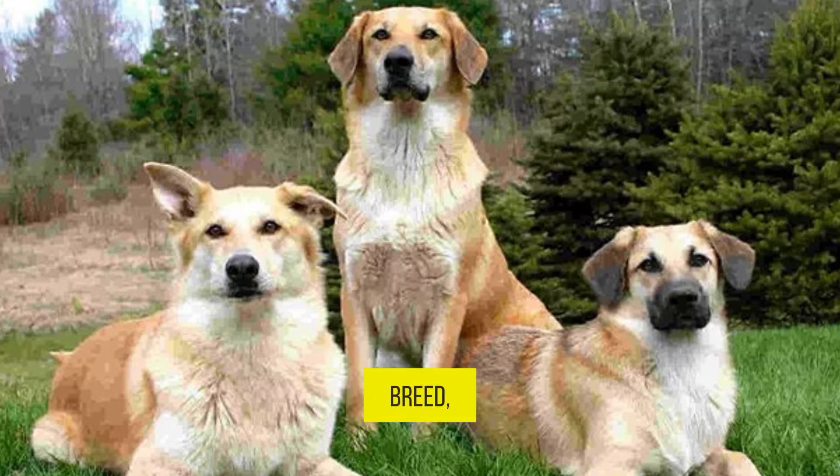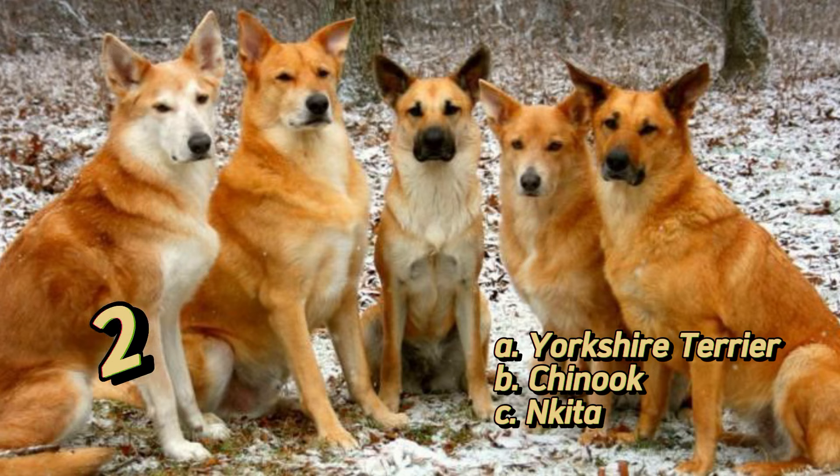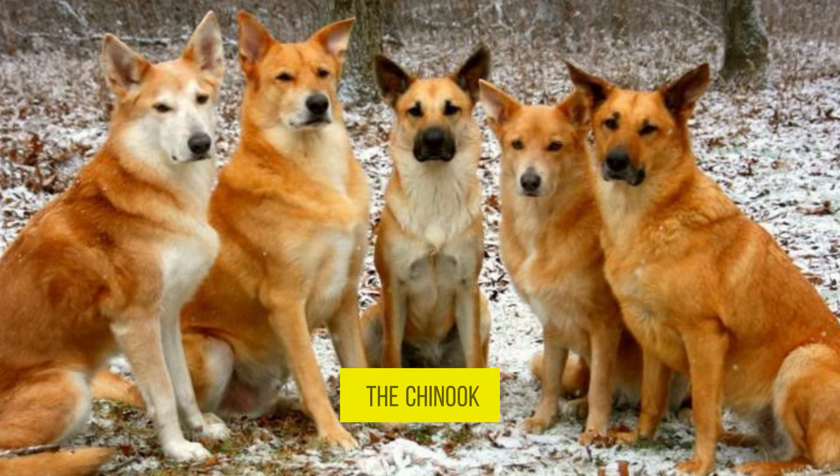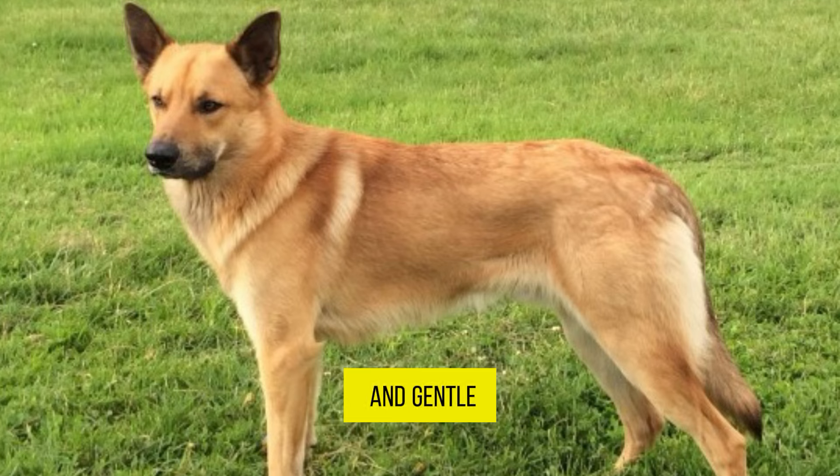You must know this breed, don't you? This is the Chinook. The Chinook is a rare breed that originated in the United States and was developed for sled dog racing, known for its friendly and gentle nature.